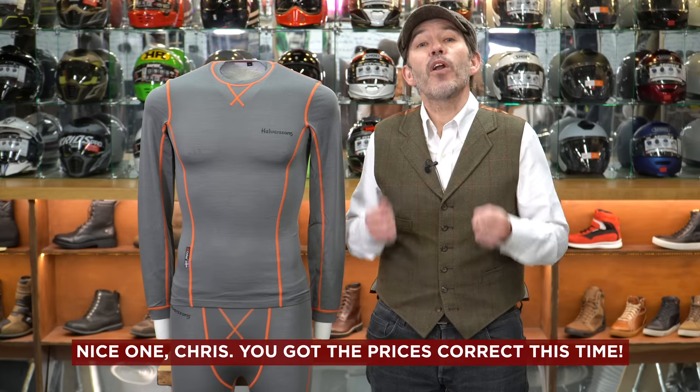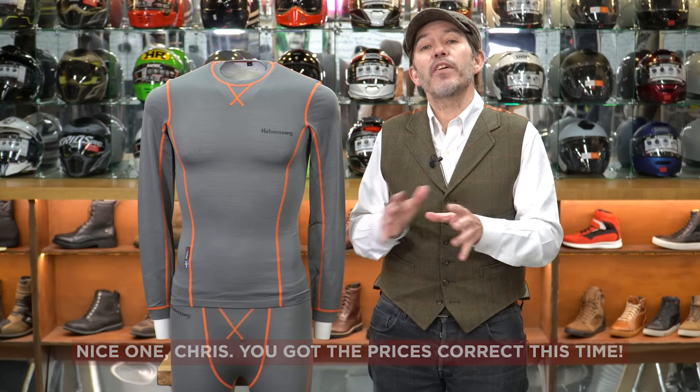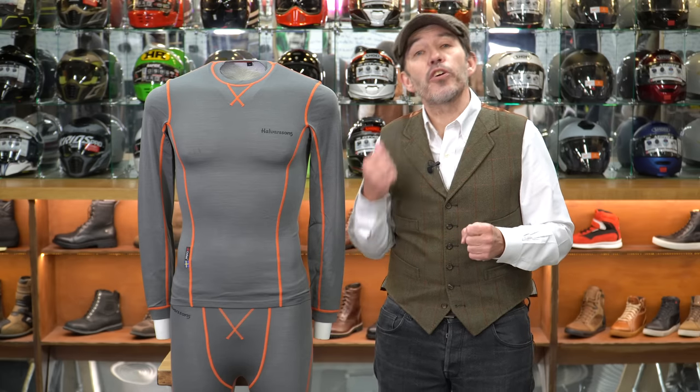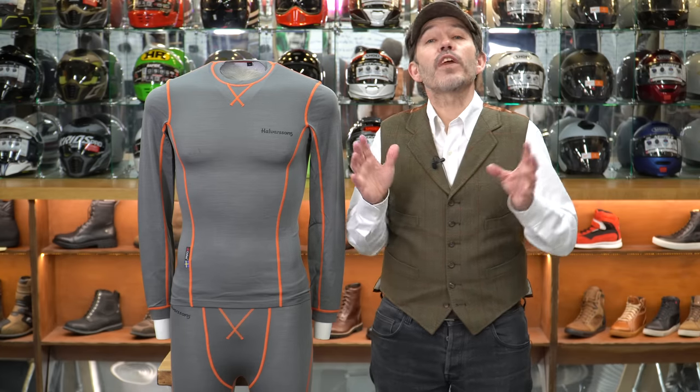The light wool top is £64 and the bottom is £59. So if you're looking for a simple solution — one set of underwear that's going to do everything — you've got to go light wool. And if you've never used base layers at all, it's a great place to start. It's going to make a huge amount of difference to your riding comfort compared to the cotton stuff you might have been wearing.